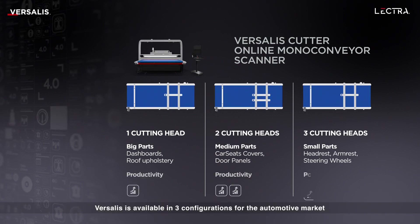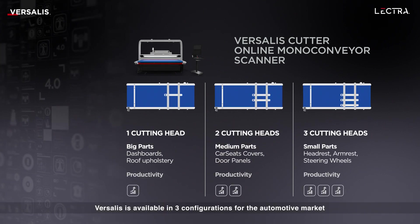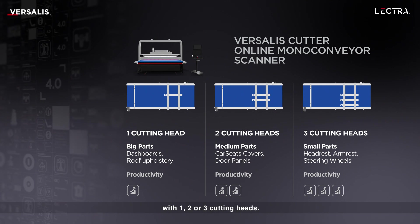Versalus is available in three configurations for the automotive market, with one, two or three cutting heads.